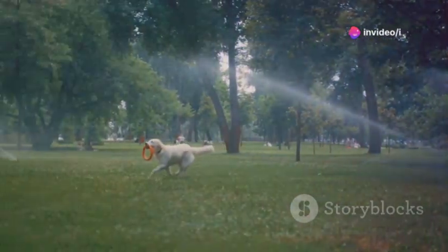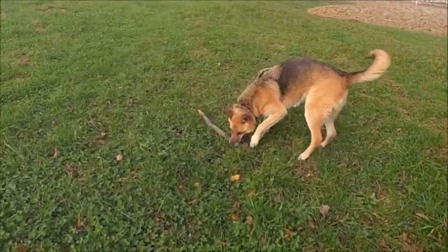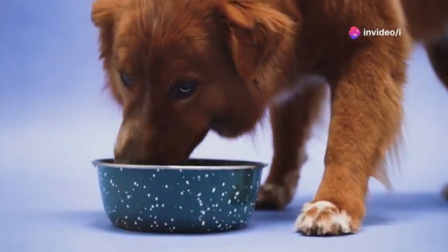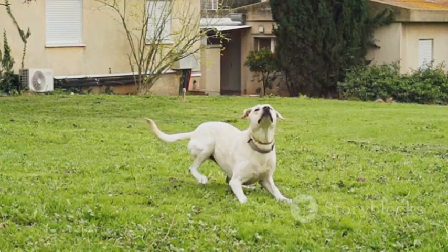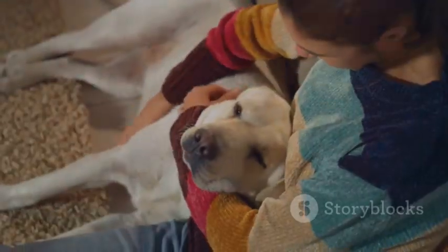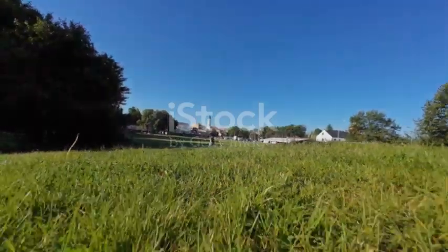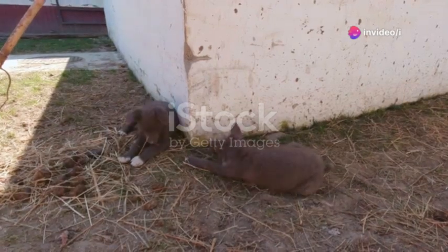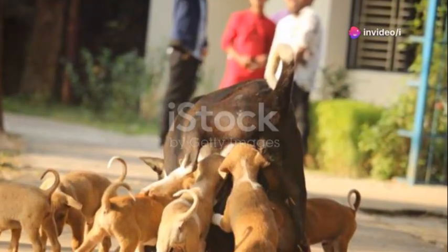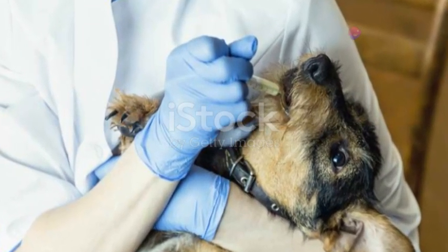Immune system boost: fortifying natural defenses. A strong immune system is crucial — it helps dogs fight off infections and protects them from diseases. BioProtect Plus provides an immune boost through powerful antioxidants that fight free radicals, neutralizing these harmful molecules and reducing oxidative stress. This means your dog is better equipped to fight off infections, leading to a healthier, happier life. A strong immune system is especially important for puppies and senior dogs — puppies have developing immune systems, while senior dogs experience a decline in immune function. BioProtect Plus can provide extra support during these crucial life stages.